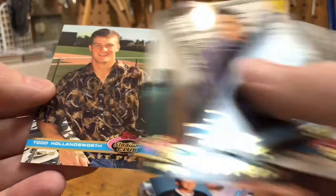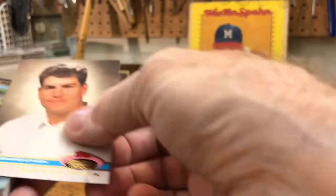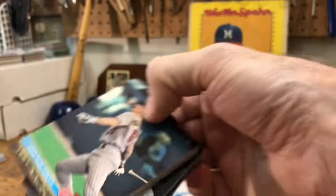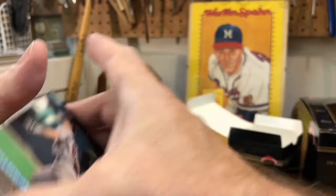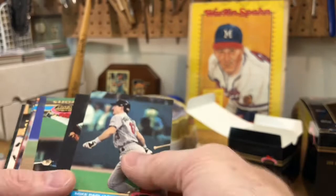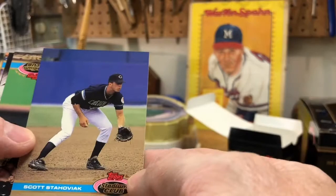Todd Hollinsworth did make the bigs of course — mostly these are prospects who didn't see a lot of time, maybe had a cup of coffee at best. We're getting into a sticky stack unfortunately, so we'll give it a little bend — see if that helps. That seemed to do it! If you don't know that trick, just give a little bend to these and they should separate. Mike Pagliarulo, Zane Smith, Kelly Gruber — now we're getting into some of the regular players. Scott Stachowiak — he did play — Danny Gladden, world champion Danny Gladden.